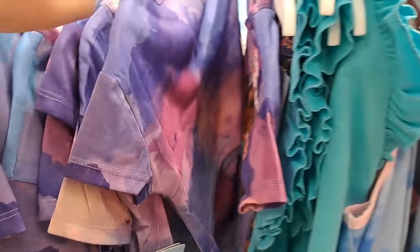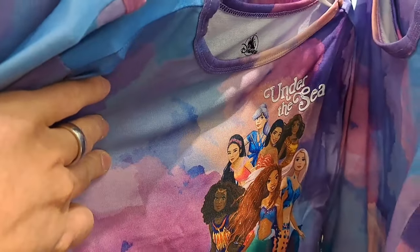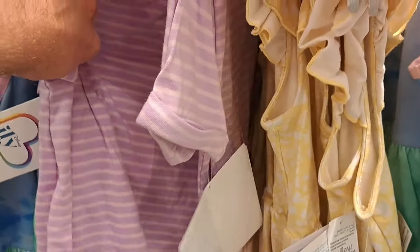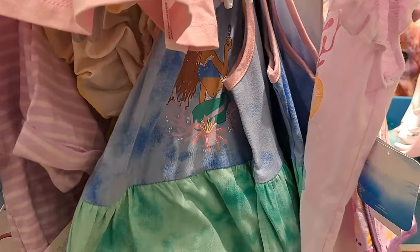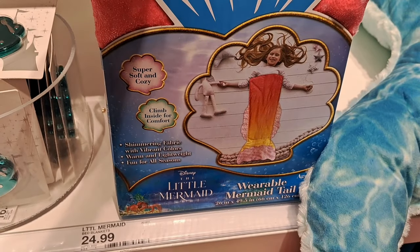I saw at Walmart the toys — there's a whole bunch of other characters in the movie, I guess — but as you can see they got lots of clothing here at Target. Pretty dang cool. Almost missed this: wearable mermaid tail from the new movie. Pretty cool.